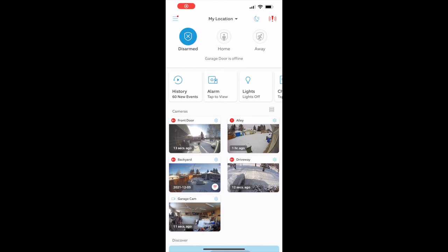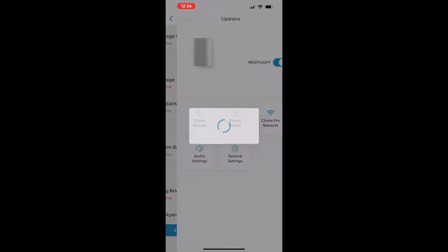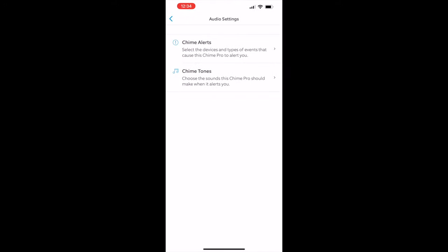To choose your ringtone, open the Ring app, then tap the three lines at the top left of the dashboard. Tap devices, then select which chime you want to adjust. Tap audio settings, then touch chime tones, and you'll see a list of tones for your Ring Chime.